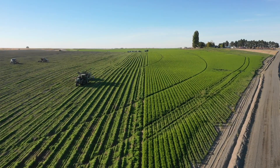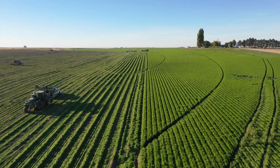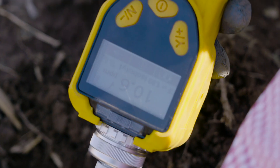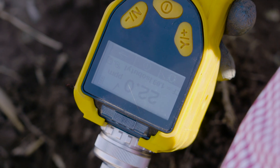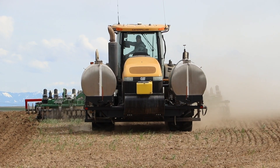Decades of proven results show that Met-Am sodium is a reliable tool for suppressing weeds, diseases, and nematodes. But recent research from Novosource reveals surprising new findings that are helping applicators gain a greater understanding of how to enhance the performance of this reliable product.